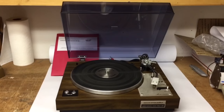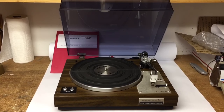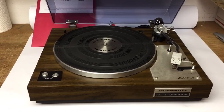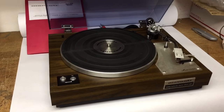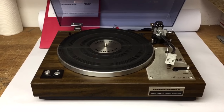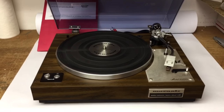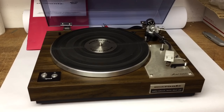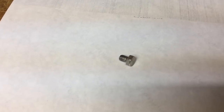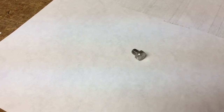This Marantz turntable is the second one to sell of the 11 I bought a couple of weeks ago — I bought 11 turntables for $500. I'm slowly getting them refurbished and put up for sale. This one sold for $400. And on the other end of the scale, I also sold a $10 Marantz amplifier faceplate bolt off my donor amp.